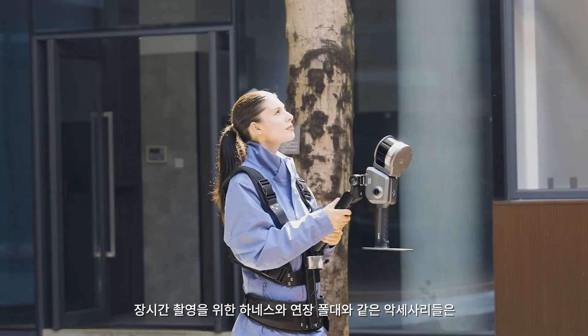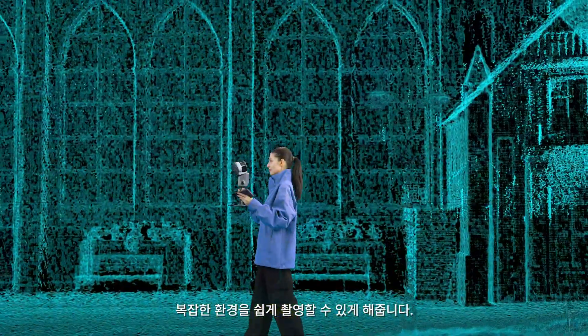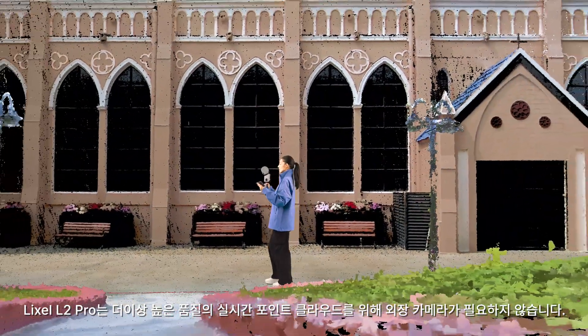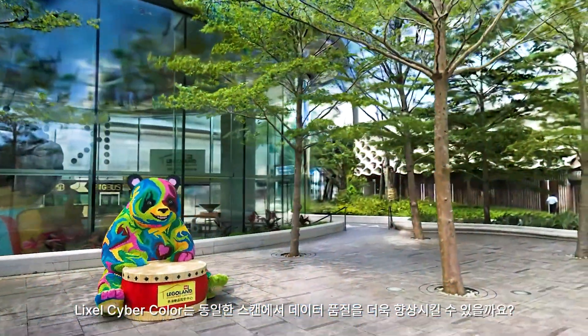With accessories like the carrying system and extension pole, it helps you handle complex environments effortlessly. No external camera is needed to acquire high-quality point clouds in real-time. Lyxol CyberColor output from the same scan.